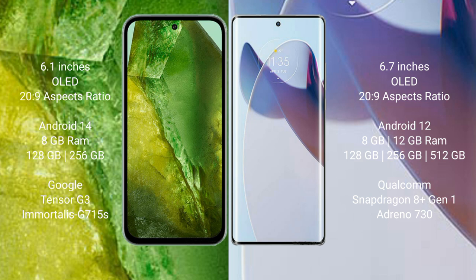The Google Pixel 8a runs on the Android 14 operating system, while the Moto X30 Pro runs on the Android 12 operating system.